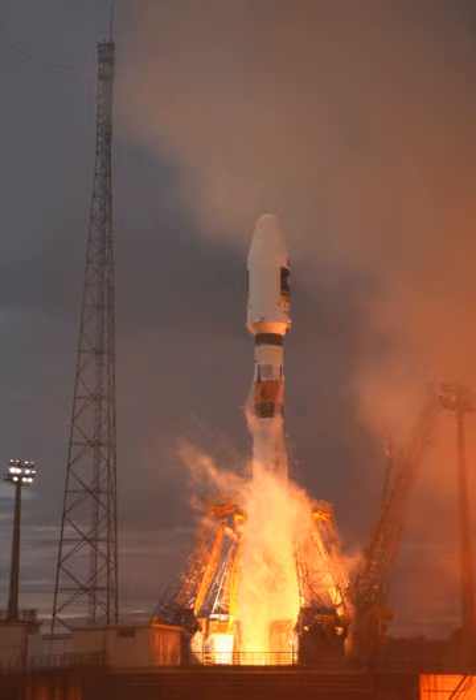Soyuz components arrive at the CSG via ship and are unloaded and placed in a storage area. From there, the components are brought to the launch vehicle integration building, where they are assembled horizontally in an air-conditioned environment. First, the four boosters are attached to the core stage, and then the third stage is attached to the core — identical to the procedure at Baikonur and Plesetsk Cosmodrome.